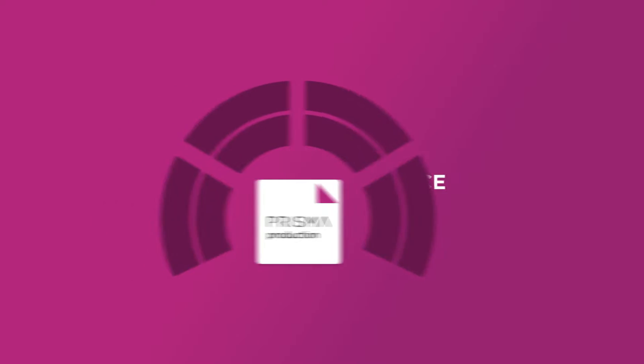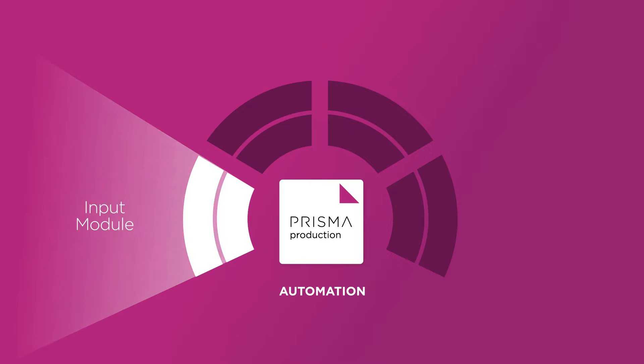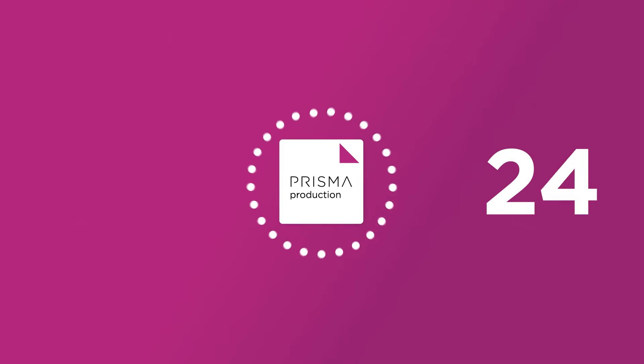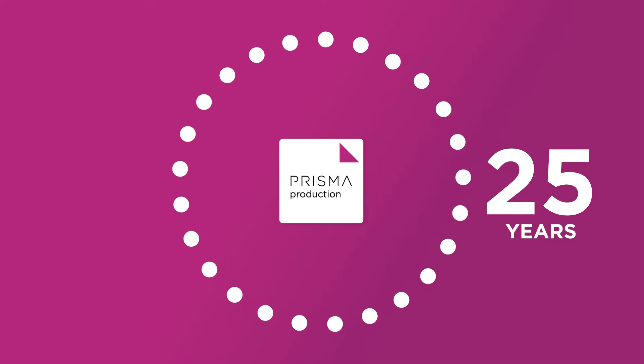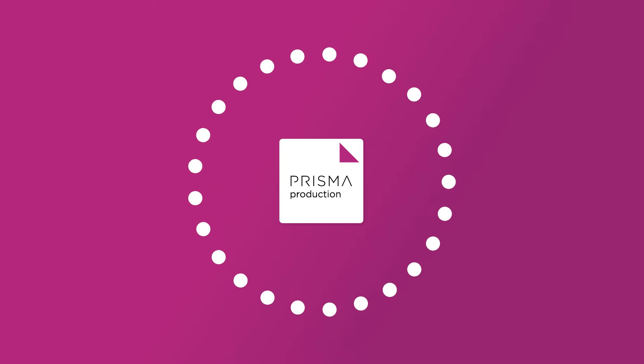Prisma Production is your integrated high-performance workflow and production management platform that automates and integrates data input and conversion, pre-press, print output, and workflow building. On over 25 years of experience, this is your on-premises solution to achieve the highest levels of workflow efficiency.